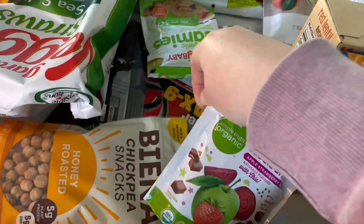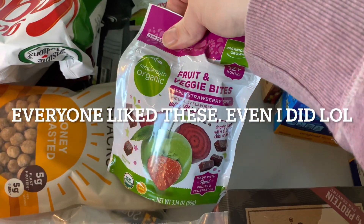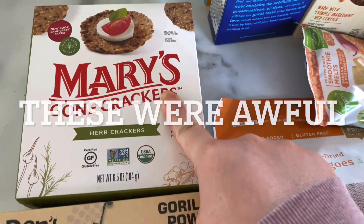I got some interesting snacks that I'll update you on across the screen. I'll write a text if we tried them and if we liked them. Fruit and veggie bites — apple, strawberry, beet. They look like chews. I got some crackers for myself for the hummus, just a little snack.